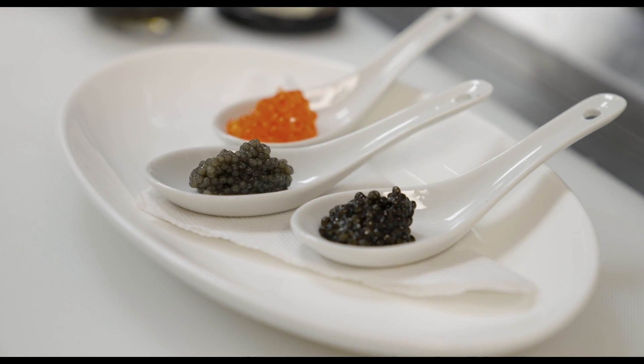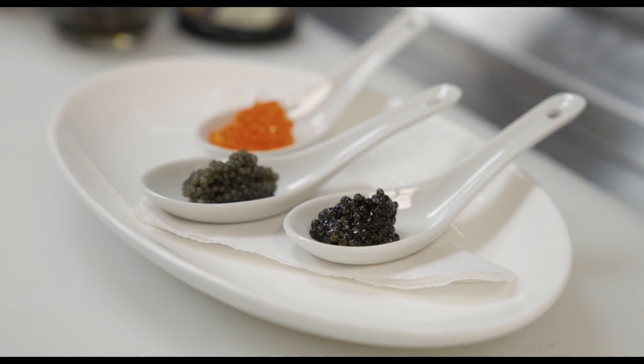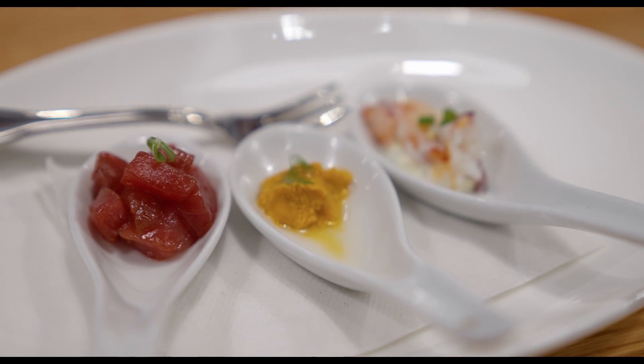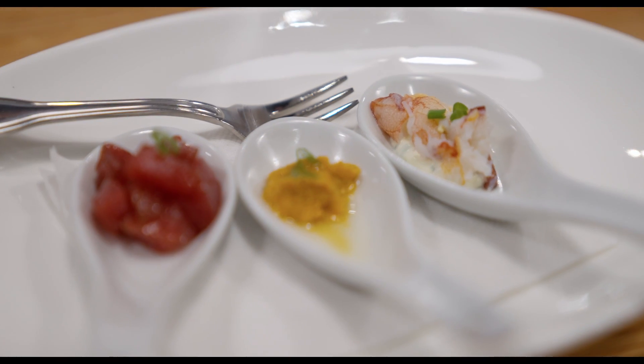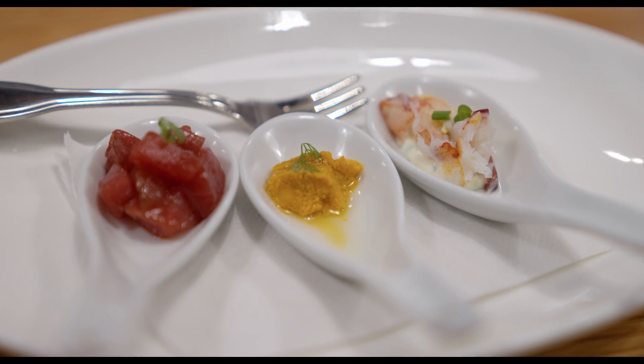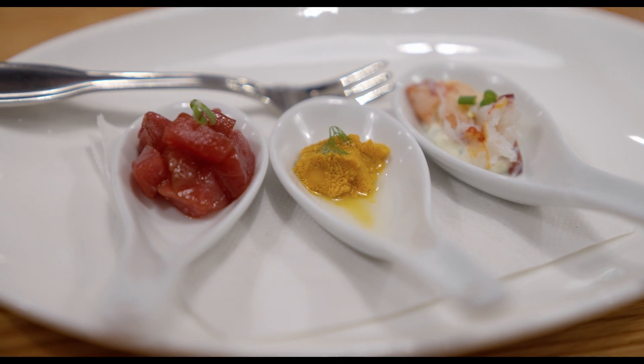We have the three-spoon caviar tasting and the three-spoon seafood tasting. On those spoons you have Maine bluefin tuna tartare, uni served with a little bit of olive oil, and piquito crab meat on a little bit of crème fraîche. Super simple, super tasty.